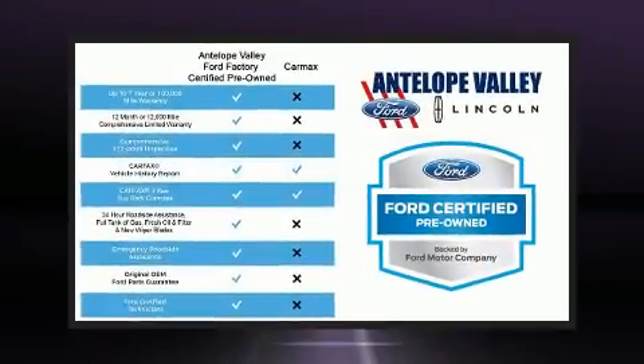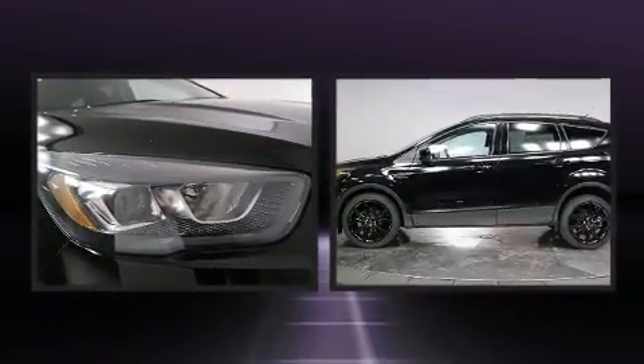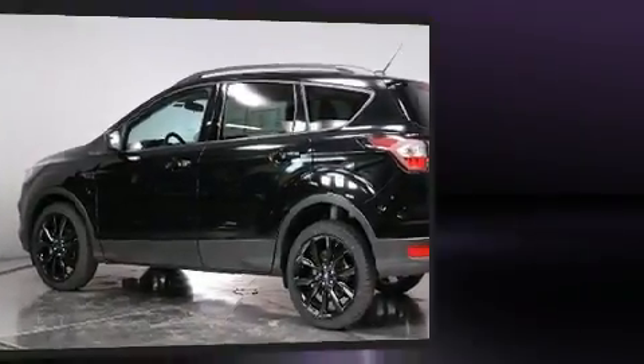Get excited about the 2017 Ford Escape. It features a front-wheel drive platform, an automatic transmission, and an efficient four-cylinder engine. The engine breathes better thanks to a turbocharger, improving both performance and economy.